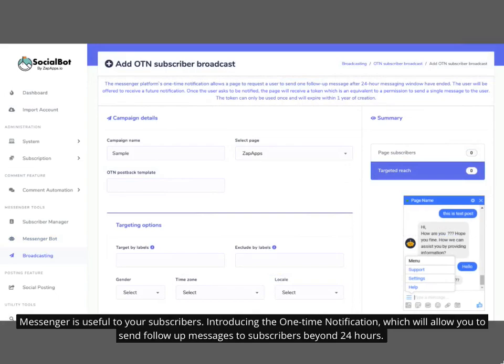Messenger is useful to your subscribers. Introducing the one-time notification, which will allow you to send follow-up messages to subscribers beyond 24 hours.